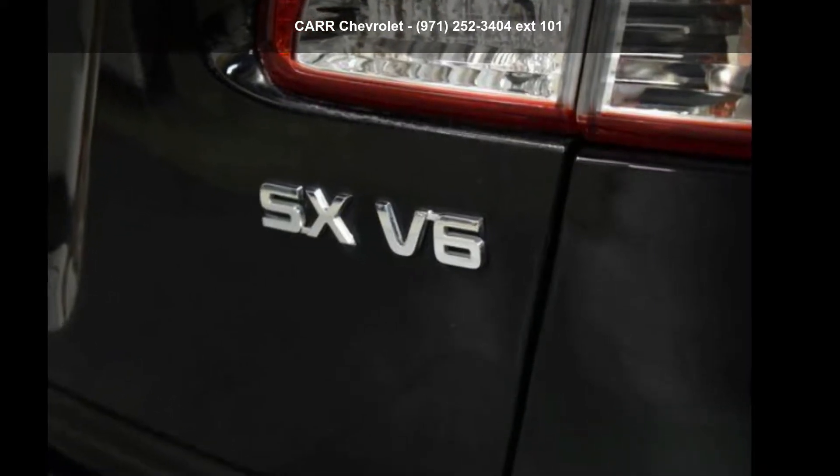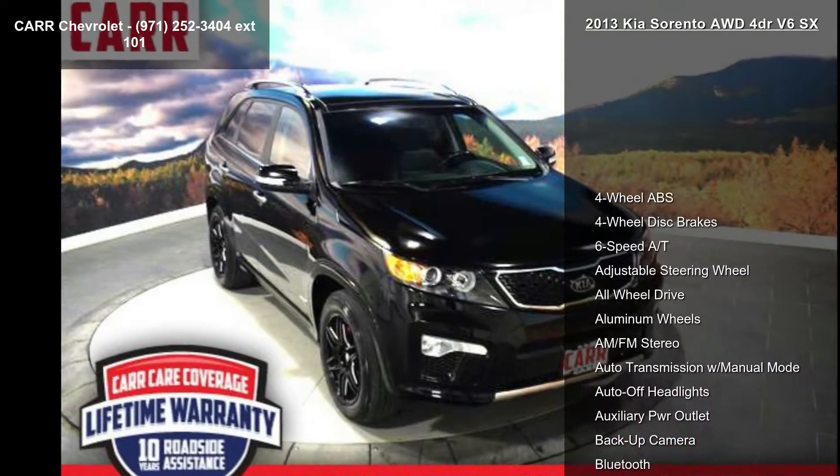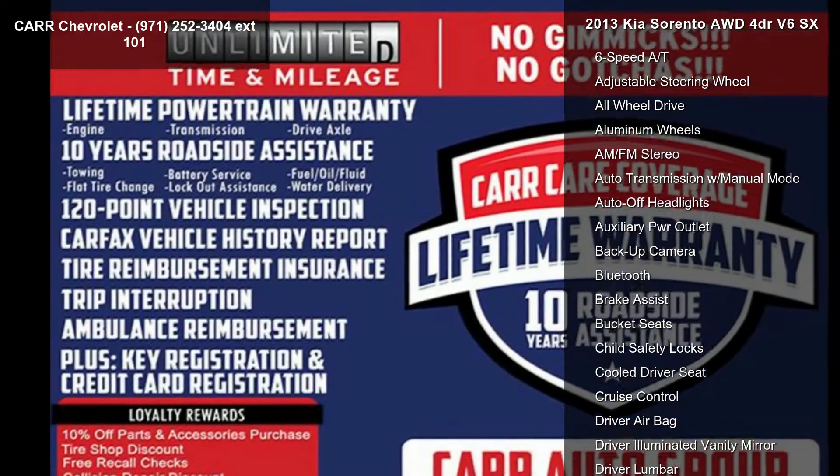Arrive in style with this Kia 2013 Sorento 4-door V6 SX. If you are looking for an automobile with great features, look no further.